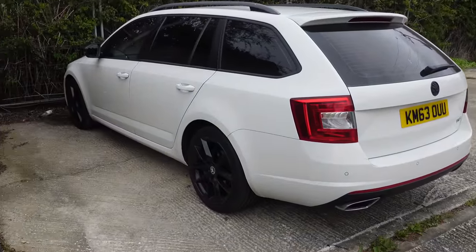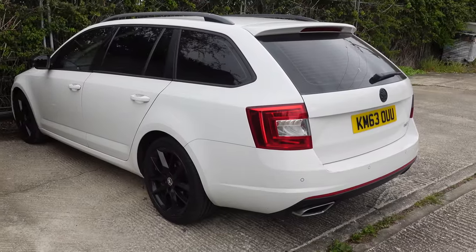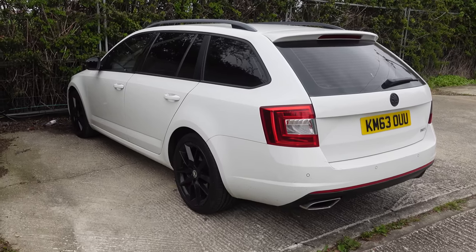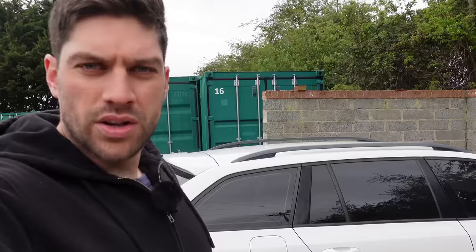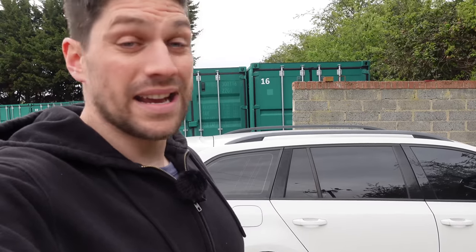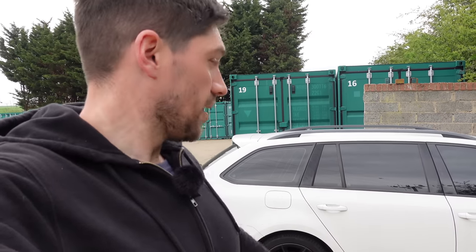We have the Octavia Mk3 VRS - I'm actually using this as a daily driver at the minute, I have been for the last couple of months. There's absolutely nothing wrong with this at all now. I had a DPF light that wouldn't reset with my VCDS tool, so I ended up taking it down to a local specialist who had the correct tools and was able to reset it properly. There are no faults with this whatsoever and it is actually for sale. The cheapest ones for sale is like £7,500 like for like - I just want £6,000 for this. If anyone's interested, please do let me know.